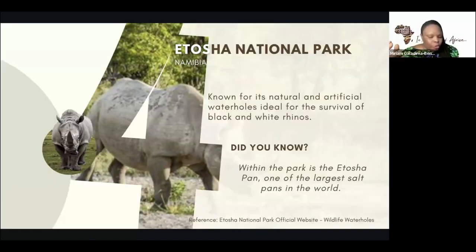In Etosha National Park, the thing to note is that they have natural and artificial water holes that make the survival of the black and the white rhino possible. The white rhino is rare — like most white animals, white lions and white rhinos are rare. They would be considered as omens of some sort. The watering holes would be where these rhinos would refresh and cool off. The Etosha pan, within the Etosha National Park, is one of the largest salt pans in the world.